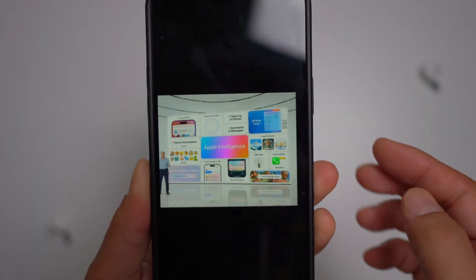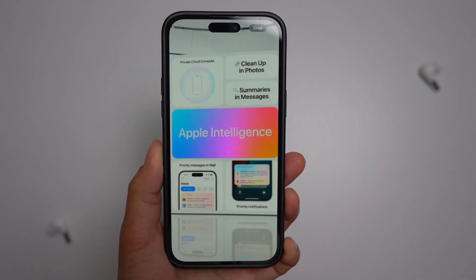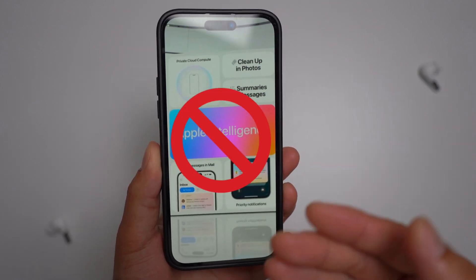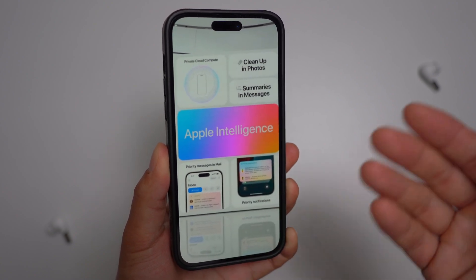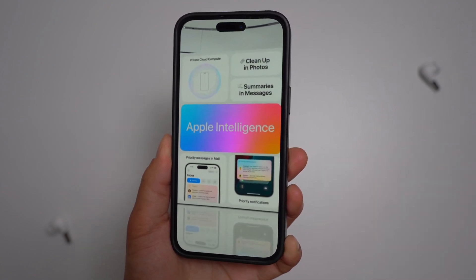What we are still waiting for — iOS 18 Beta 4 does not, unfortunately, include any Apple Intelligence features yet. As expected, since Apple's AI suite is scheduled to launch this fall for compatible devices, Apple made this clear in their presentation.